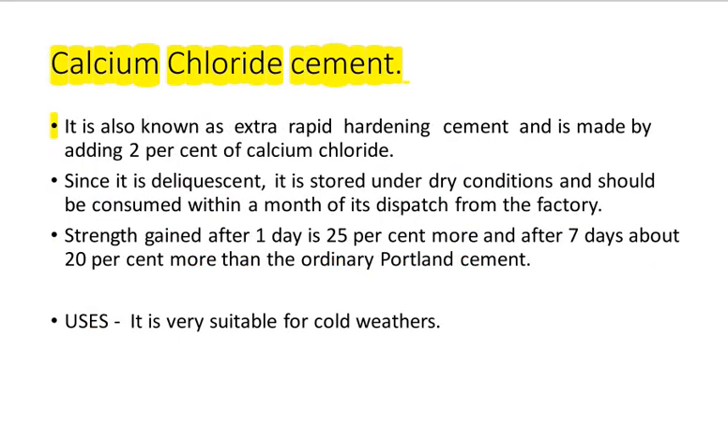Calcium Chloride Cement: Also known as extra rapid hardening cement, it is made by adding 2% of calcium chloride. Since it is deliquescent, it is stored under dry conditions and should be consumed within a month of its dispatch from the factory. Strength gained after 1 day is 25% more and after 7 days about 20% more than ordinary Portland cement. Uses: it is very suitable for cold weather conditions.